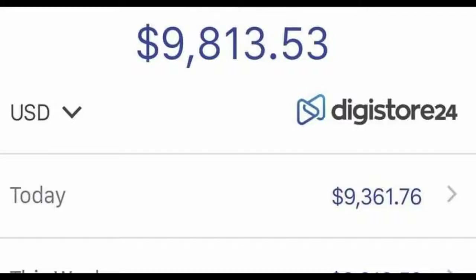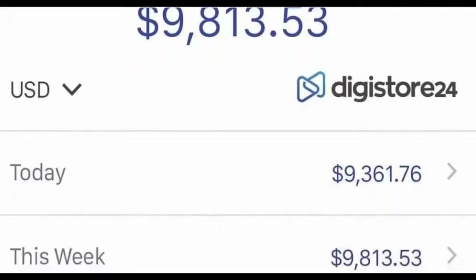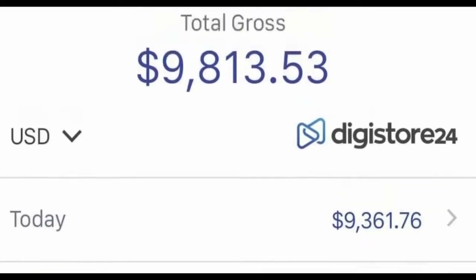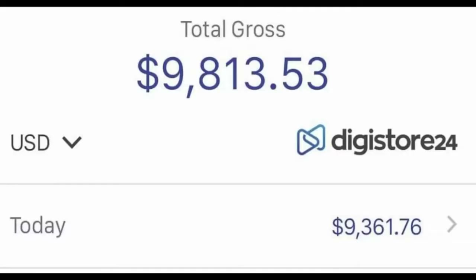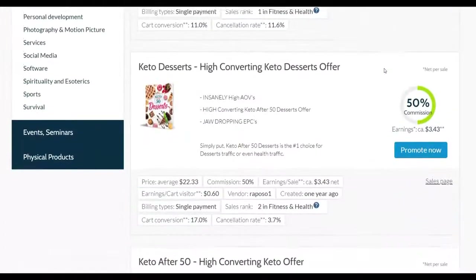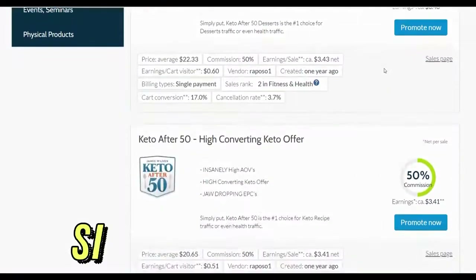What is up guys and welcome back to the Smart Online Payday YouTube channel. Today I'm going to show you a brand new way that you can promote your affiliate offers on Digistore24 for 100% free and actually earn a lot of money on complete autopilot. I'm going to be showing you a brand new strategy, so be sure to watch step by step to the end and take action.